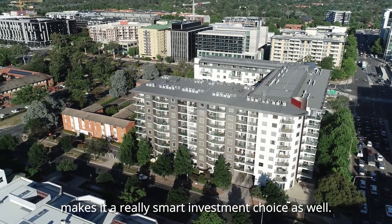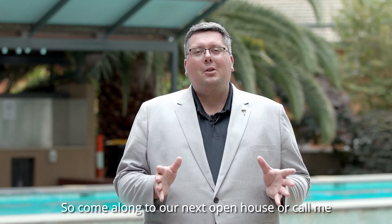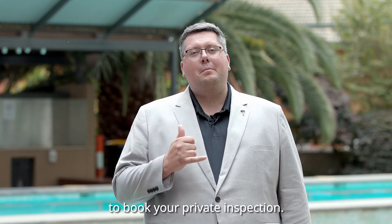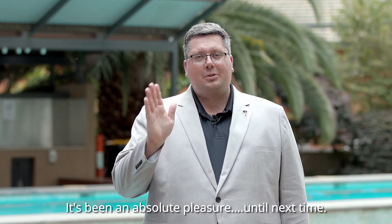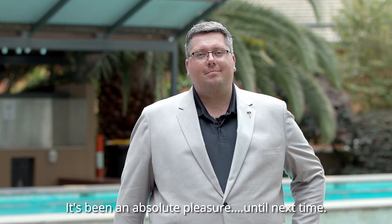Being in such a popular spot makes it a really smart investment choice as well. So come along to our next open house or call me to book your private inspection. I'm Nick Salter-Harding from Mel J Hooker — it's been an absolute pleasure. Until next time.